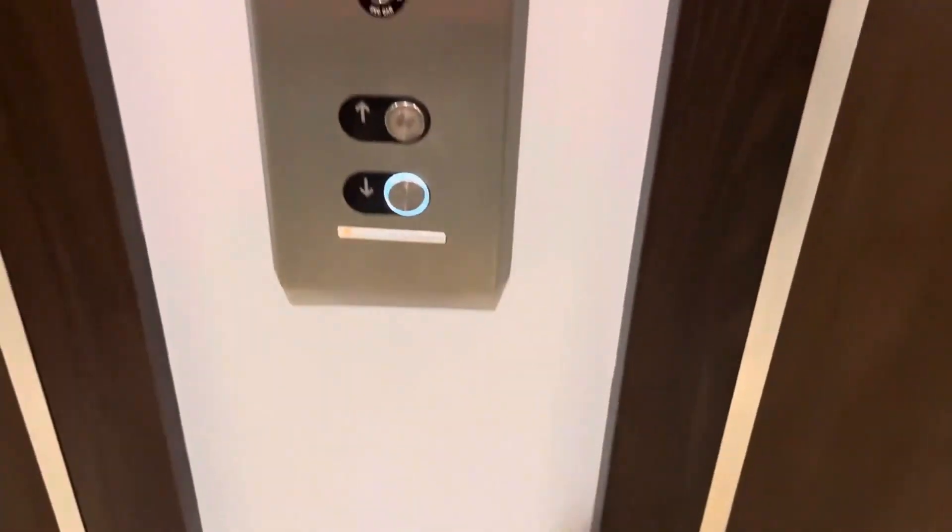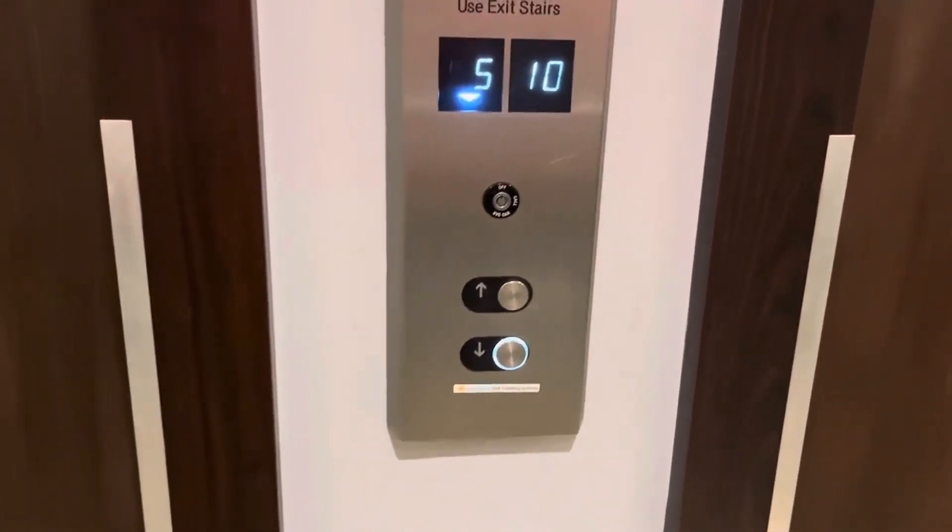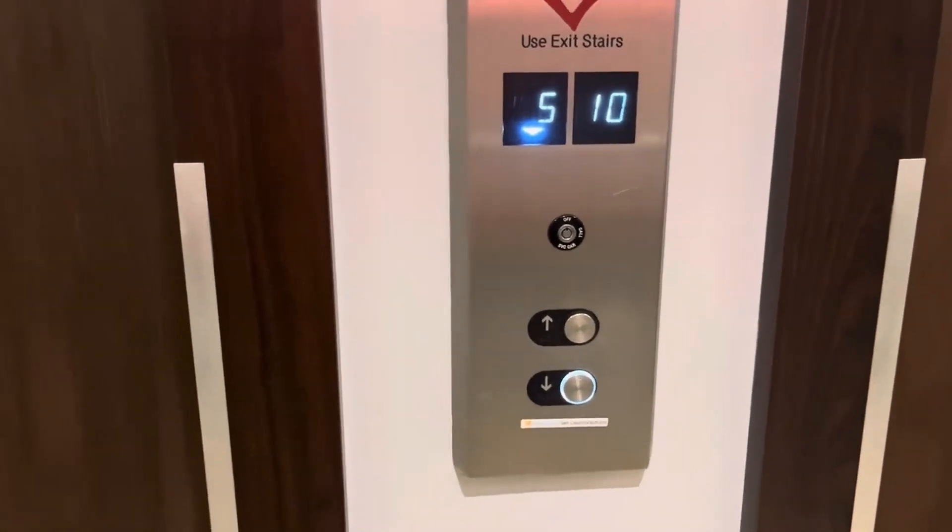All right, today we're going to be taking a look at a Notifier FST-2-3030 fire alarm system. We're going to ride the elevator down to the lobby first to get to the panel.